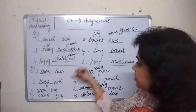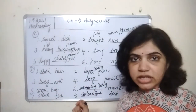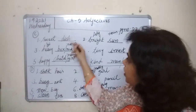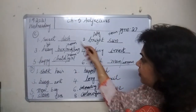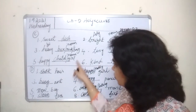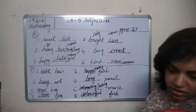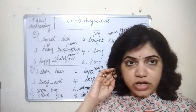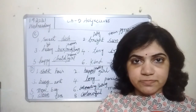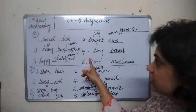So in this case, nouns were given and we wrote suitable adjectives to describe them. In the previous exercise, adjectives were given and we wrote suitable nouns. Please finish both Exercise C and Exercise D in your book — page number 27 and page number 28. Today you also have a test on pronouns, so write your test well. Take care, bye bye!